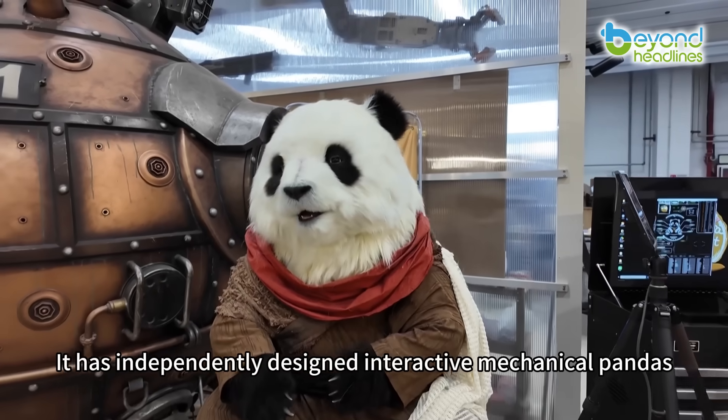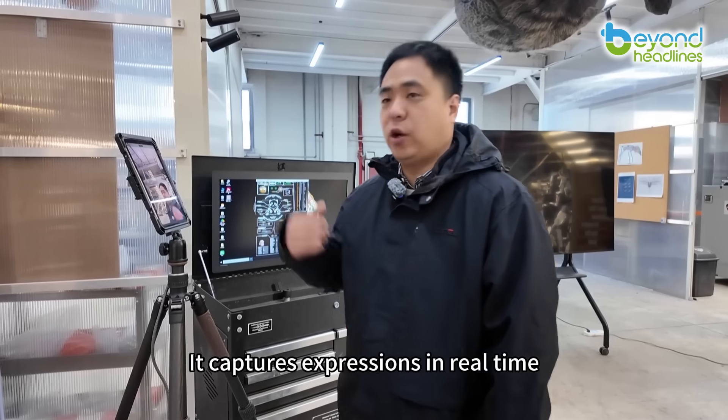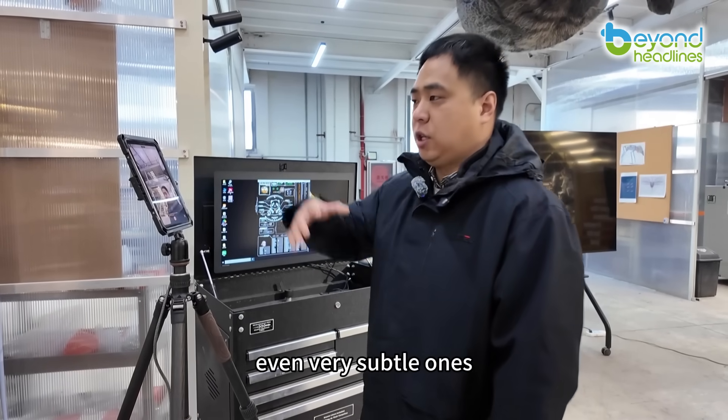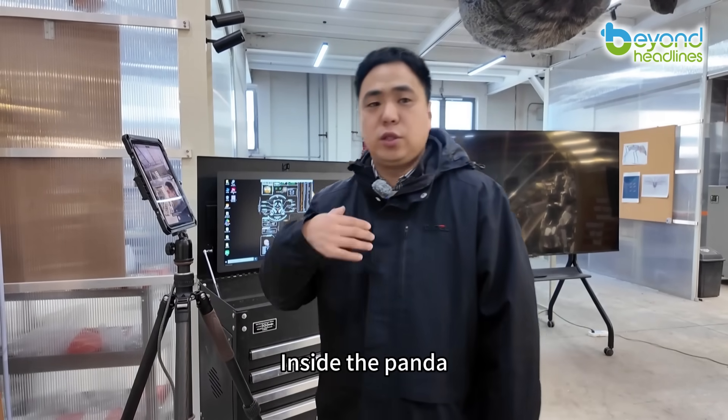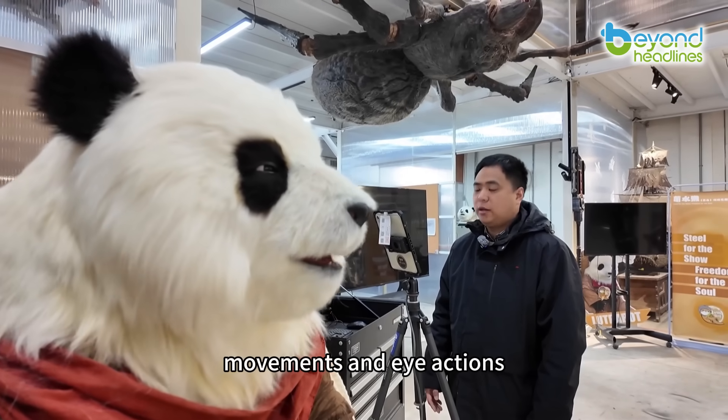It has independently designed interactive mechanical pandas. It captures expressions in real time, even very subtle ones. Inside the panda, more than 40 joints are used to imitate muscles, movements and eye actions.